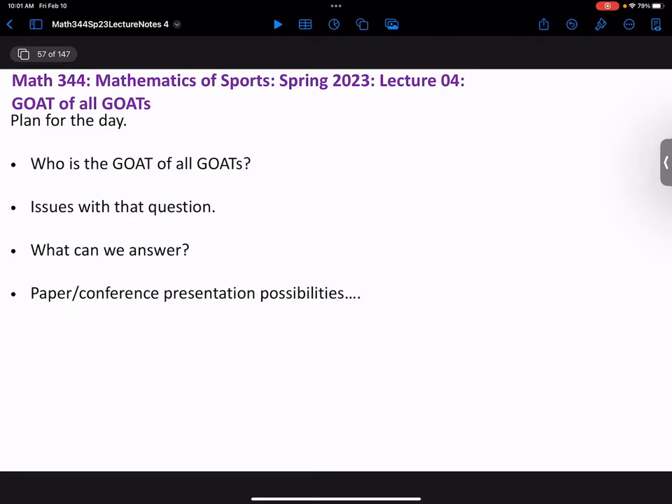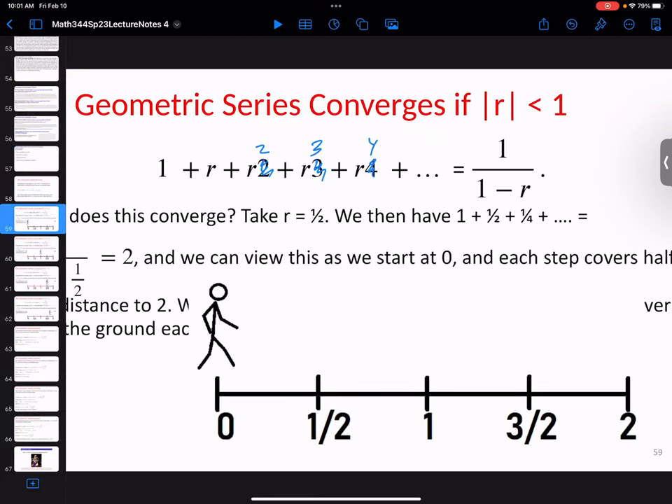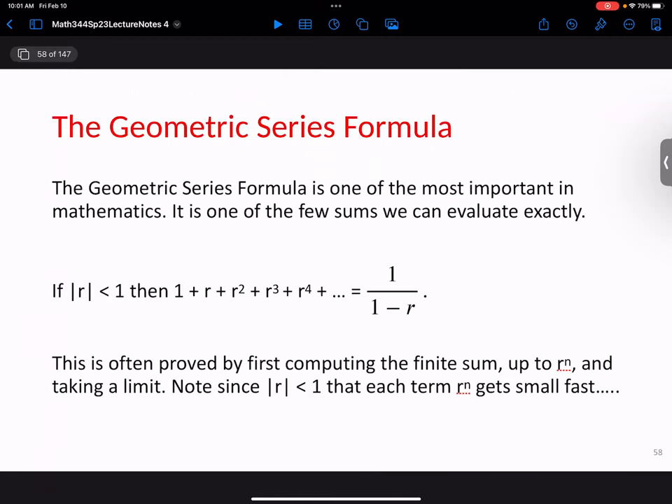It actually illustrates one of the most important concepts in all of mathematics. I don't want to say what it illustrates because that will give away where we're going. I'll just say it will illustrate a key idea in mathematics and economics. Hopefully everybody has seen the geometric series formula: if r is less than one, then the sum of the powers of r is equal to one over one minus r. There's a standard algebraic proof, which I'll get to very shortly.